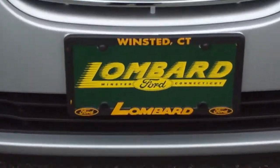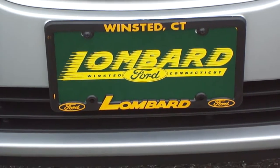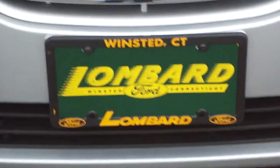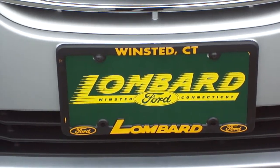So come on down to Lombard Ford today. Check out this 2010 Hyundai Elantra — 6,000 miles on it, don't forget that. Stop down to Lombard Ford, Route 44 in Winstead. Visit us at www.lombardford.net. Come on down today, take this car home. Your friends will think you hit the lottery.